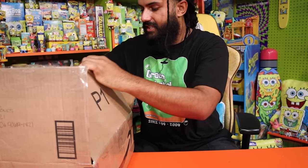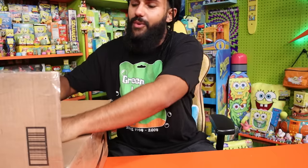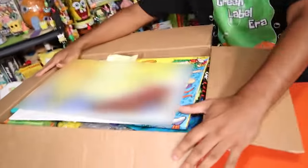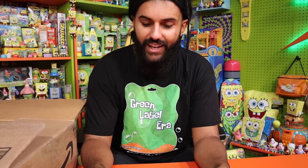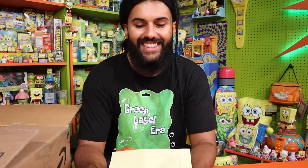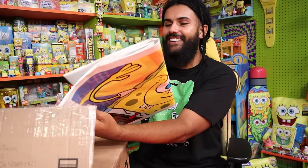Let's get into the next box. There's another note in this one: 'A few more things — have fun. Faith.' Thank you so much, Faith. We're having so much fun.